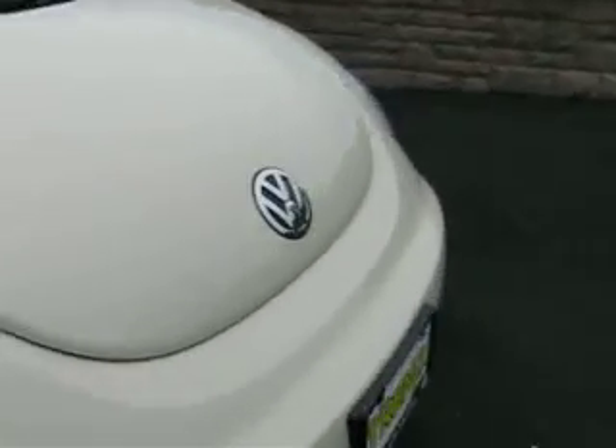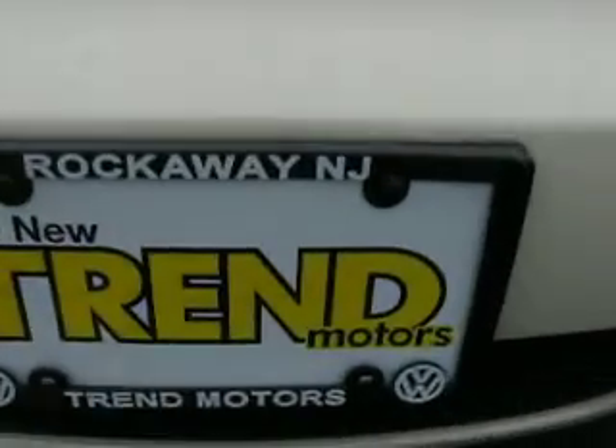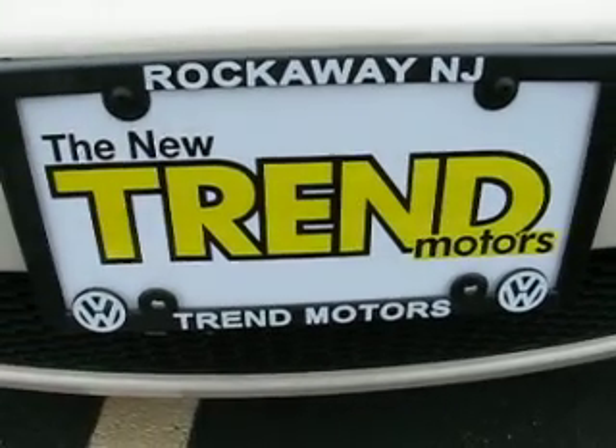Hope this video is helpful to you and we will talk to you soon. Trend Motors Volkswagen — thank you so much.